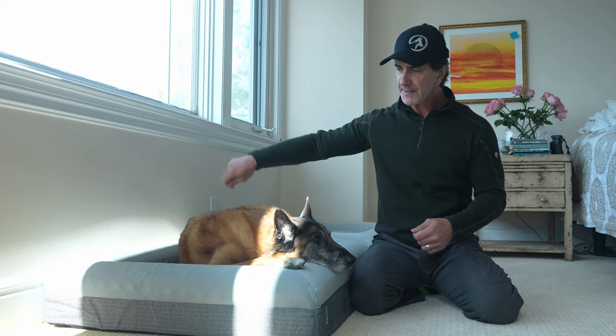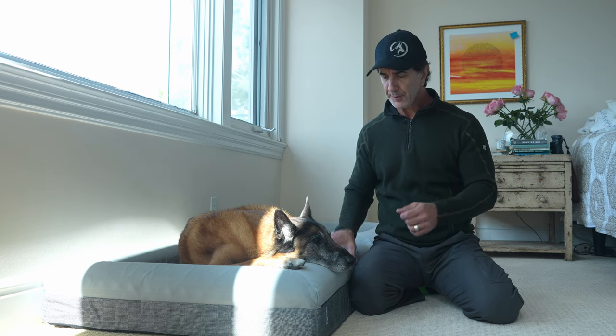The bed is easily cleanable — you can unzip every single part of it, throw the cover in the wash, wash and dry. It's really easy. The removable covers are a great idea because it makes it even easier. I really enjoy adding the covers because then you can have different fabrics, different colors, different textures.